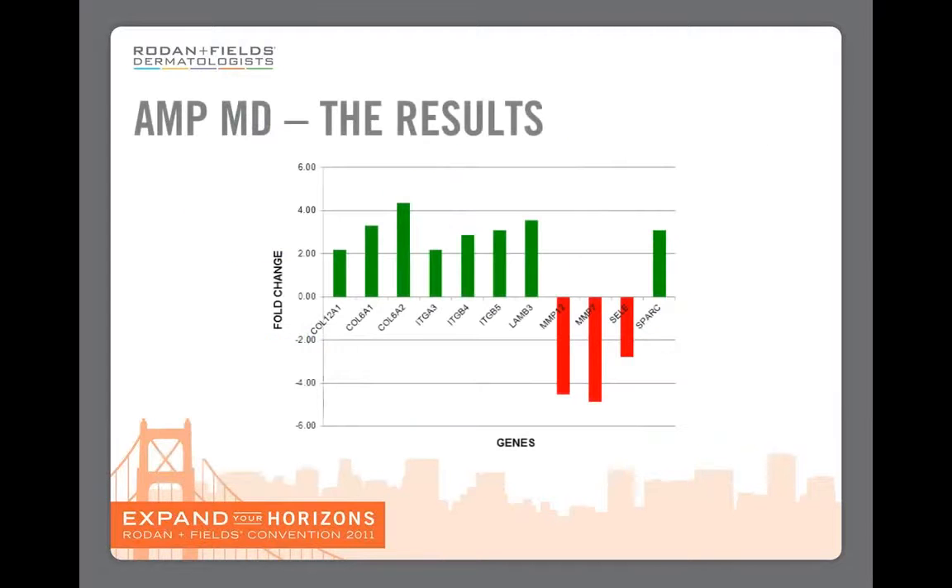What we found was that the AMP-MD roller upregulated those genes associated with youthful and healthy skin — collagen, integrins, laminin. Equally as interesting was that it downregulated genes associated with aging skin and skin that has been subjected to UV radiation. These are called MMPs, and you can see them here as the red bars.